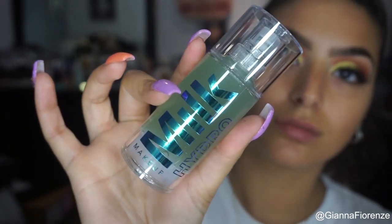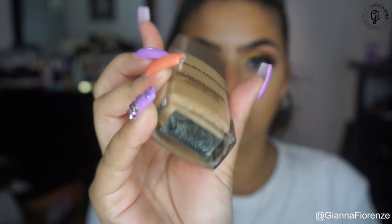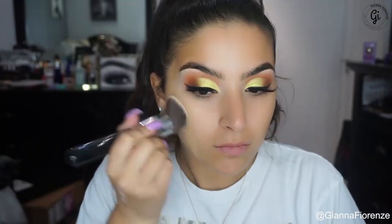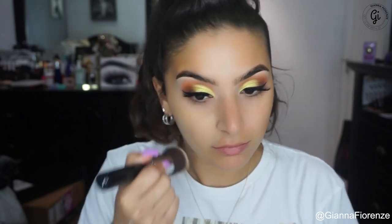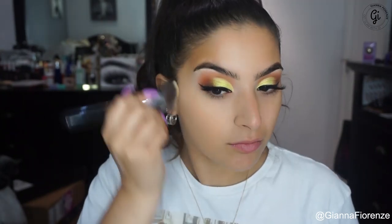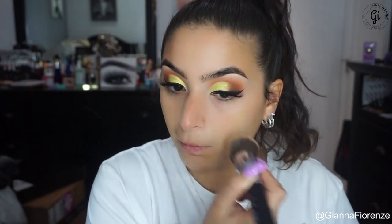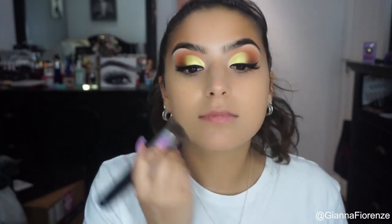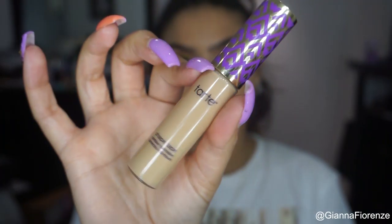I'm using the Milk Makeup Hydro Grip primer — I've been loving this primer and Milk's Blur Stick. I feel like this primer actually has that sticky tendency so the foundation stays on really well. I'm using the Laura Mercier Flawless Lumiere Radiance Foundation with an F83 by Sigma, blending this all out. I used this a lot this summer — it gave me a very nice finish, not too dewy, not too matte, right in between, and it really went with my skin very well.